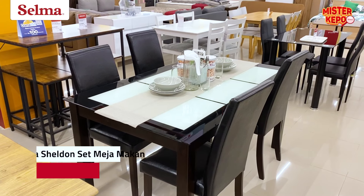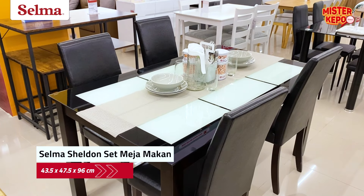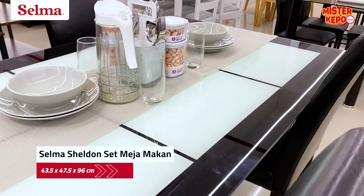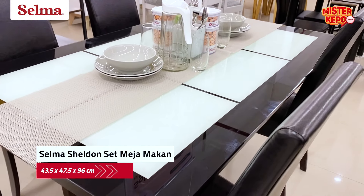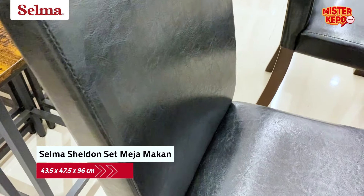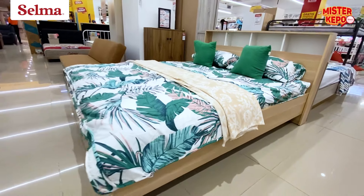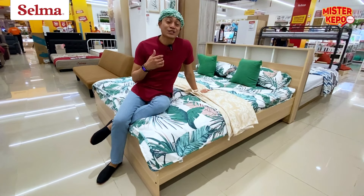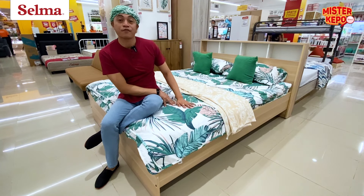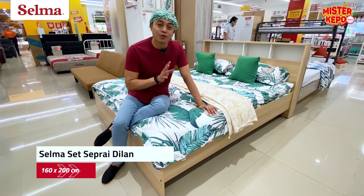Kita lihat yang lain ya. Di ruang tidur bisa nih pakai spray, bantal, dan bed cover nuansa hijau juga. Contohnya seperti ini nih. Jadi nuansa lebarannya sampai ke ruang tidur.